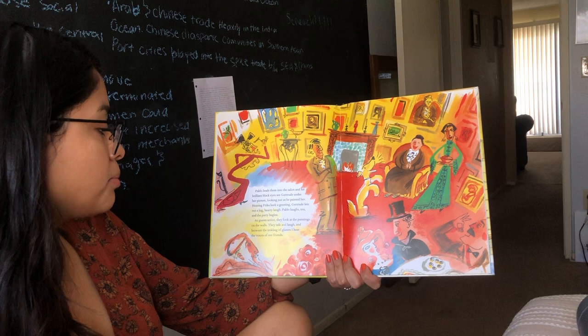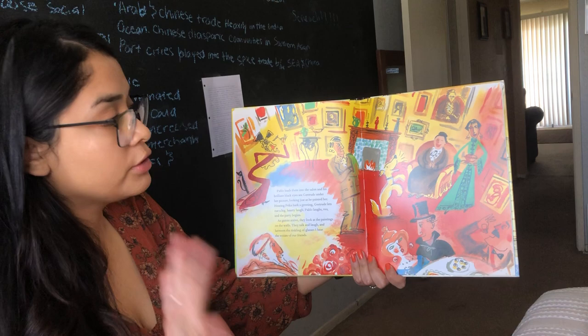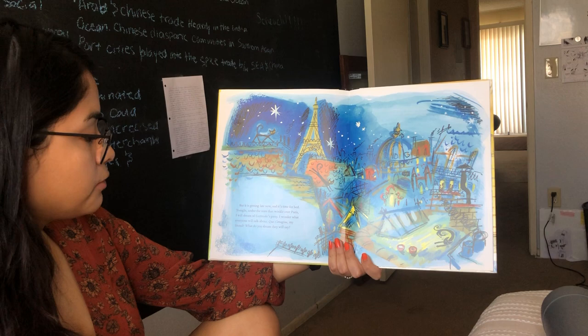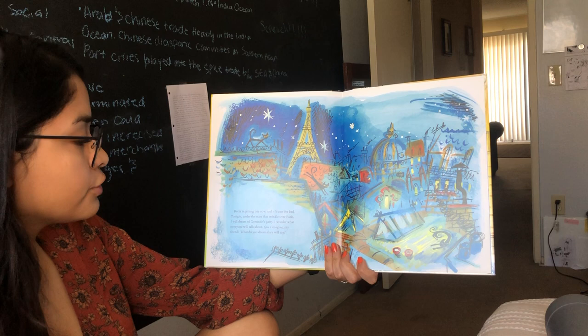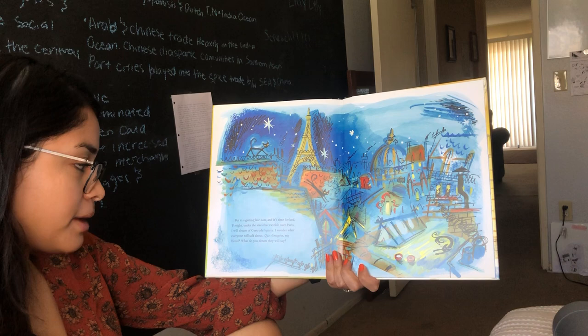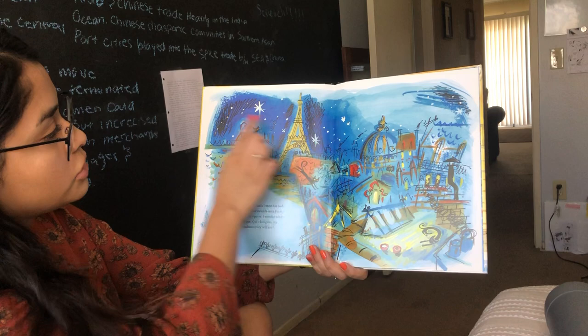As guests arrive, they look at the paintings on the wall. They talk and laugh and between the tinkling of glasses, I hear the voices of our friends. People are looking at the beautiful artwork, laughing, talking, eating cakes — sounds like a good party. But it is getting late now and it is time for bed. Tonight under the stars that twinkle over Paris, I will dream of Gertrude's party. I wonder what everyone will talk about. Que t'imagines? My friend, what do you dream they will say? This is a little drawing of what Paris looks like at night — the stars, all the houses, there's even a cat jumping. The end.